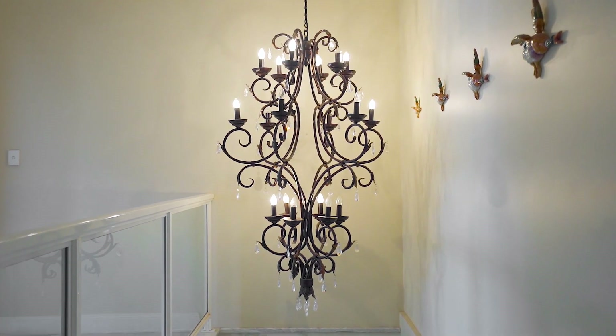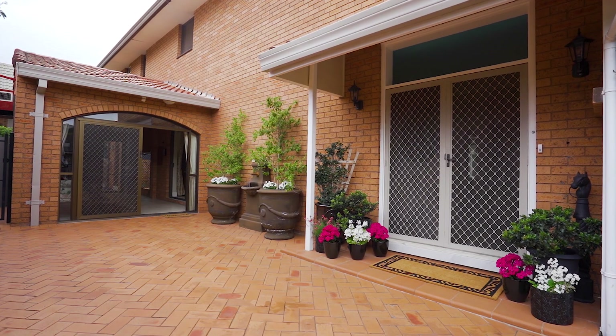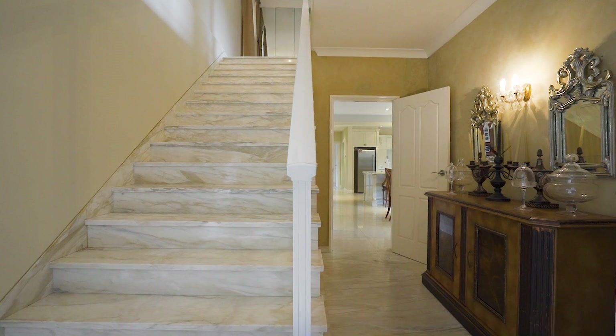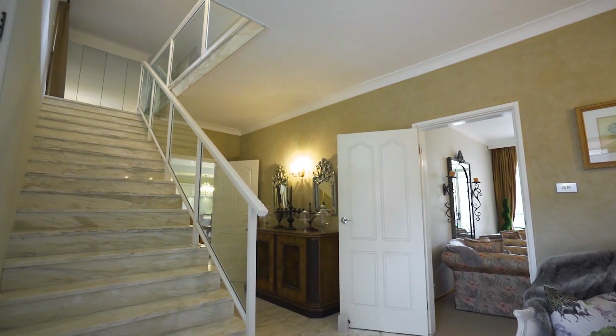Internally, an elegant fit out complements a generous five bedroom home with solid concrete slab construction and flexible layout. Upon entry, a captivating use of marble flooring leads to the main living spaces and highlights an impressive staircase to the upper level.